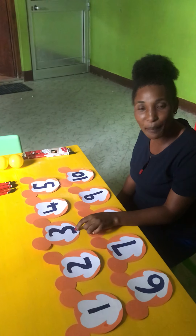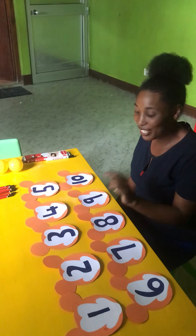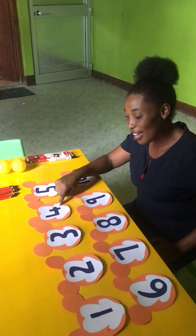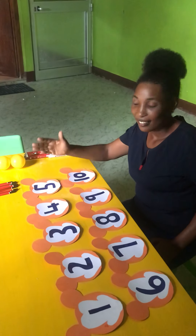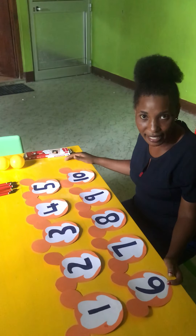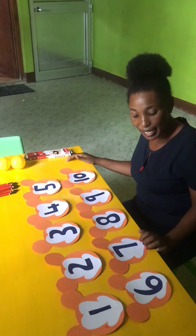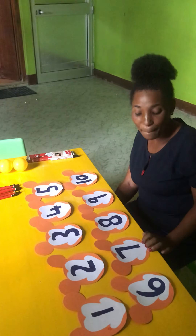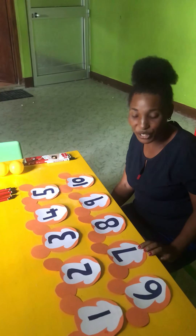Can you repeat again to say number three? Yes, very good. Say number four. Very good. Say number five. Good, my friend. Say number six. Good. Say number seven. Good, number seven. Very good, my friend.